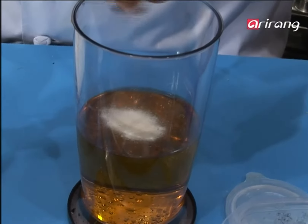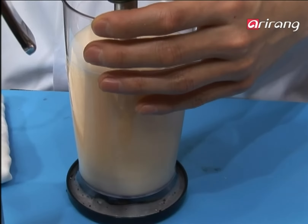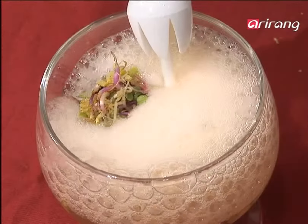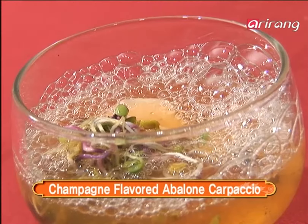A chemical ingredient called xanthan gum is used. Make a rich foam with a foam maker and mix the champagne in. A champagne sauce with an interesting texture adds a whole new flavor to your carpaccio.